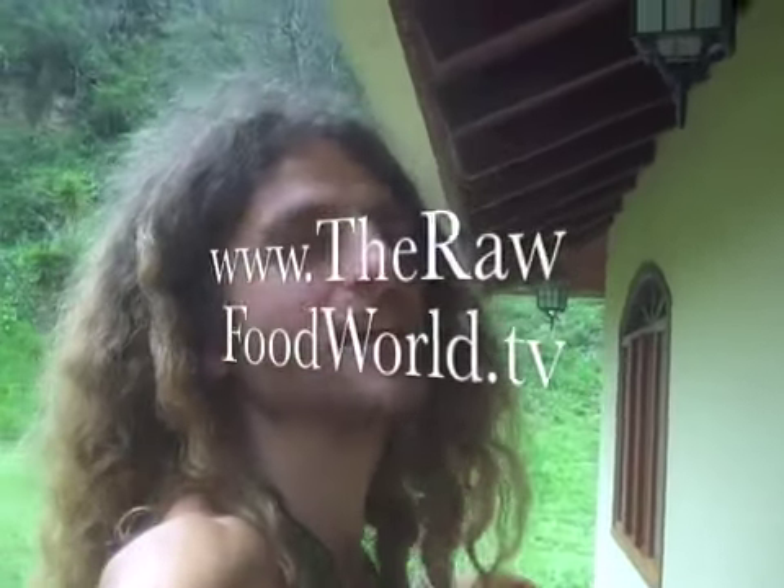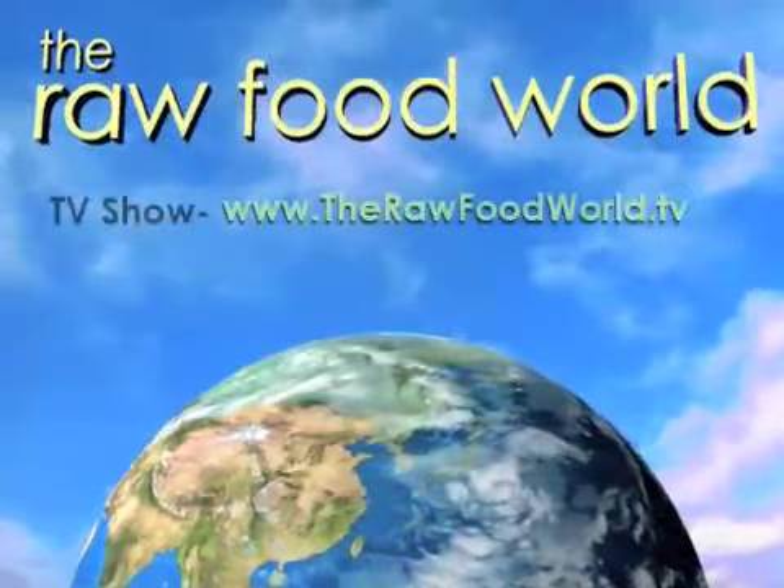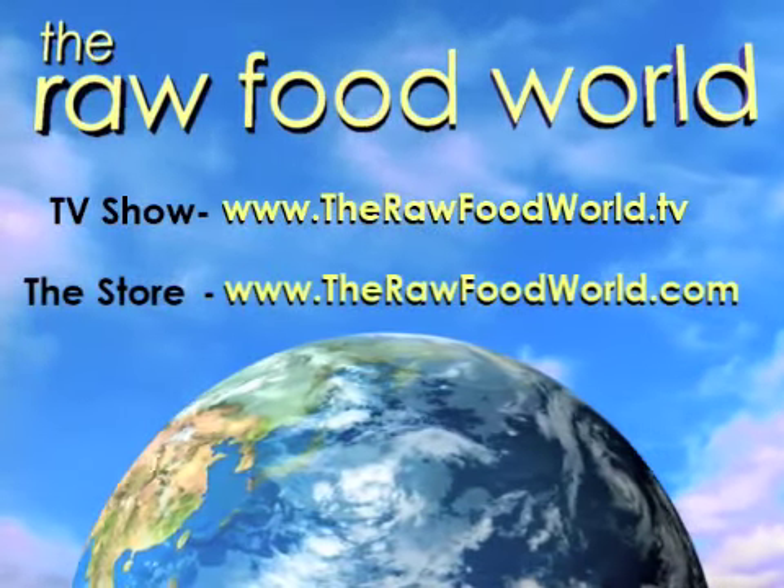Angela Stokes Monarch and Matt Monarch — love in the Olive Gold, Pendants, and New Websites. We'll see you again tomorrow at the Raw Food World TV show. Thanks for joining us. We'll see you again at the Raw Food World.